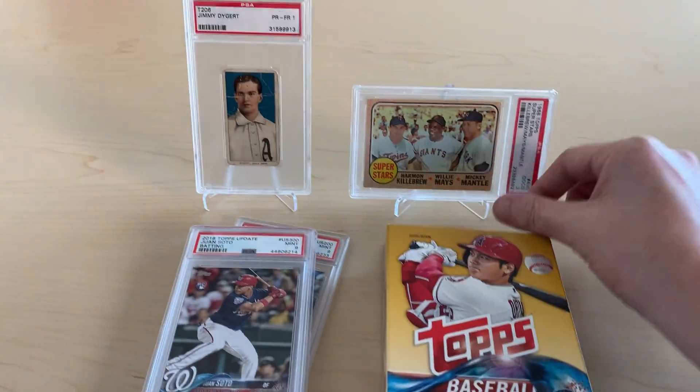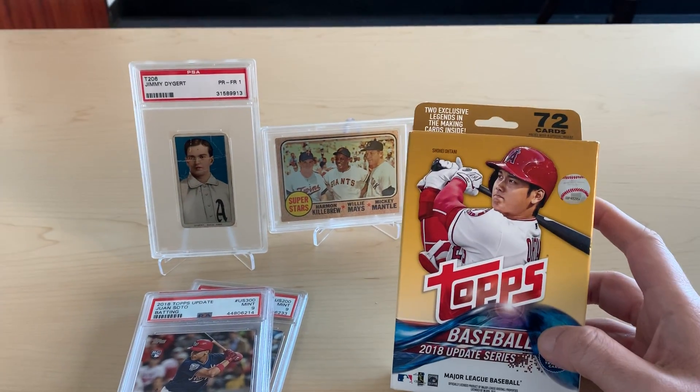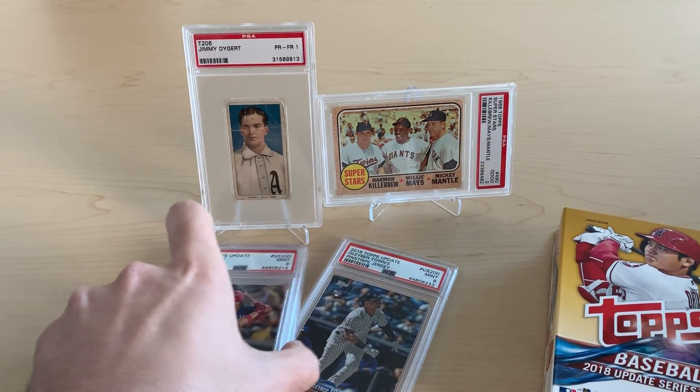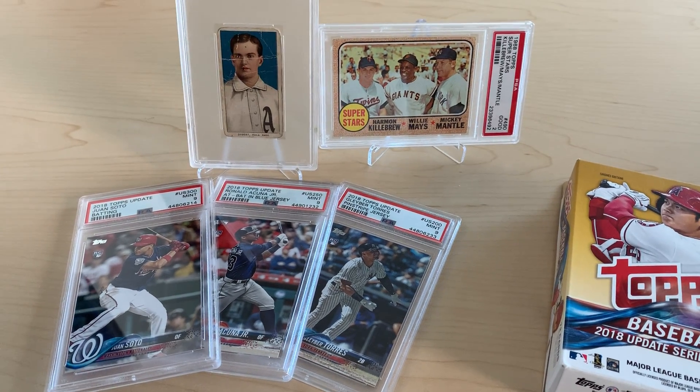But ChrisGraphs101, congratulations. You get to choose from either the vintage lot, the 2018 Update hanger box, or the three PSA 9 2018 Update cards.